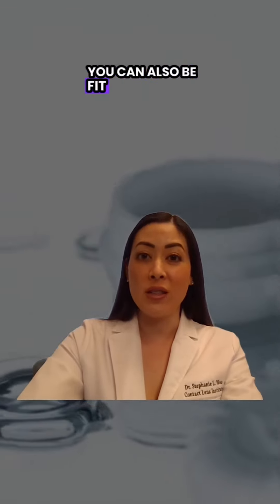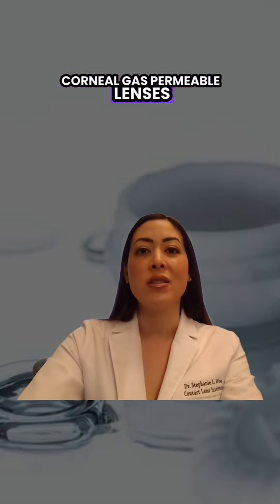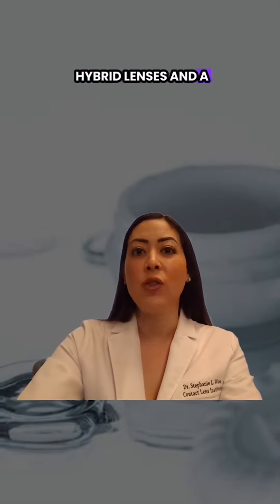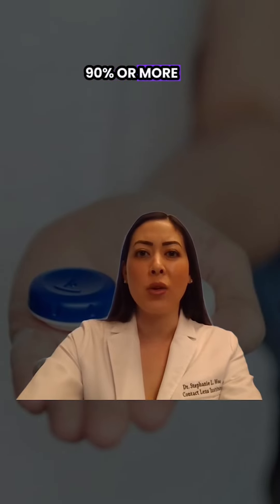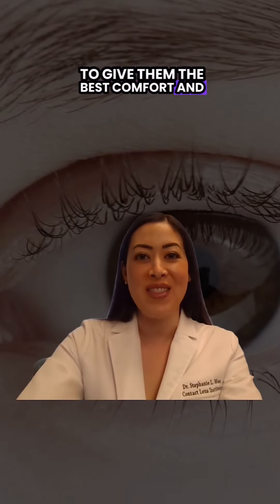You can also be fit with things like custom soft lenses, corneal gas permeable lenses, hybrid lenses, and a few others. But 90% or more of our patients are now fit into custom scleral lenses to give them the best comfort and the best vision.